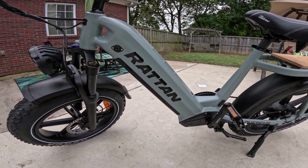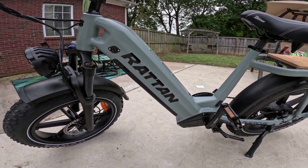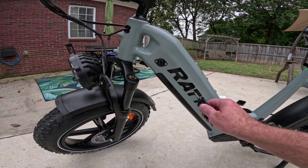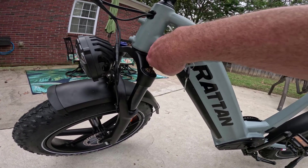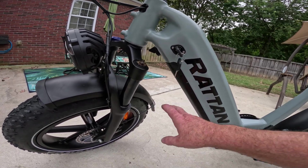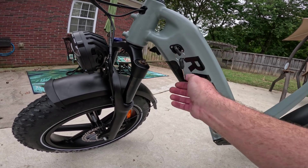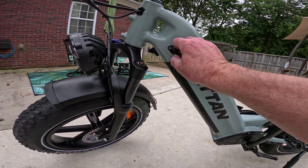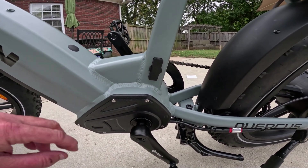We're going to take it out and see how far we get on throttle only, then see how far we can get using pedal assist. To remove the battery, put your key in, turn it to unlock, pull the little knob, and the battery drops right out — super easy. You can turn the wheel slightly to give extra clearance. Always remember to lock it when you're done.